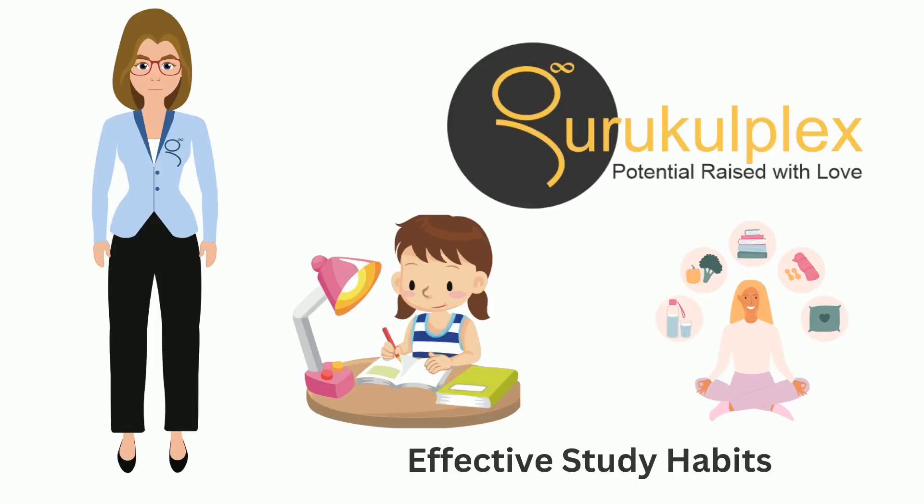Good day, students. Today, I want to talk to you about a subject as crucial to your academic success as the material we cover in class: effective study habits. It's not just about the quantity of time you spend with your books; it's about the quality of that time, the strategies you employ, and the efficiency with which you absorb and retain information.